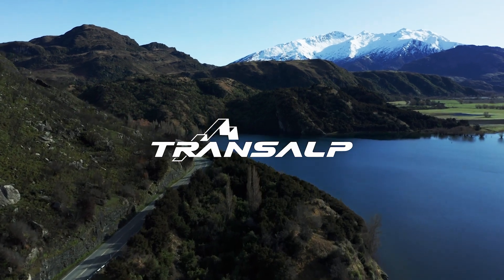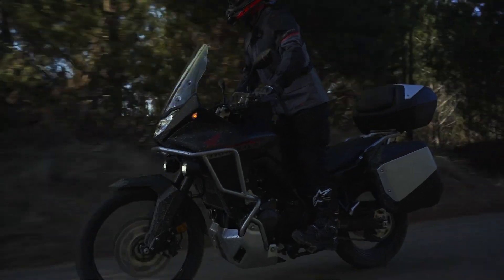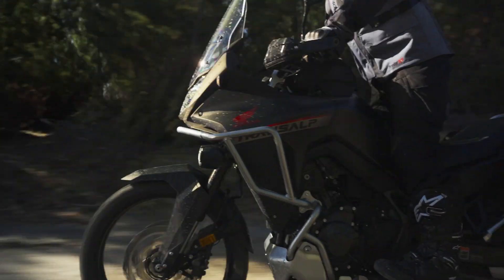The mountains are calling. We're here with the hottest new bike on the adventure bike scene, Honda's all-new XL750 Transalp.